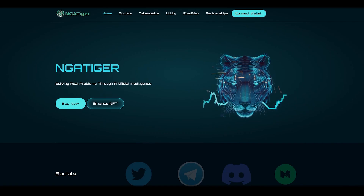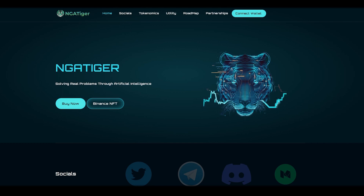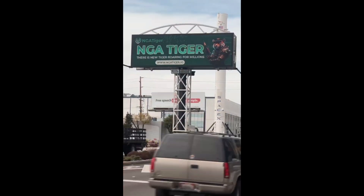NGA Tiger is the next-generation artificial intelligence. NGA Tiger is a project built on the Binance Smart Chain Network. It is aimed to offer solutions to real existing problems through AI-powered utility products that are being developed already. You may have already heard about this project.